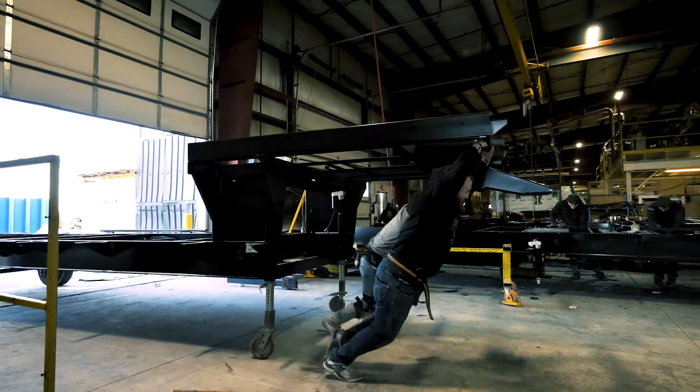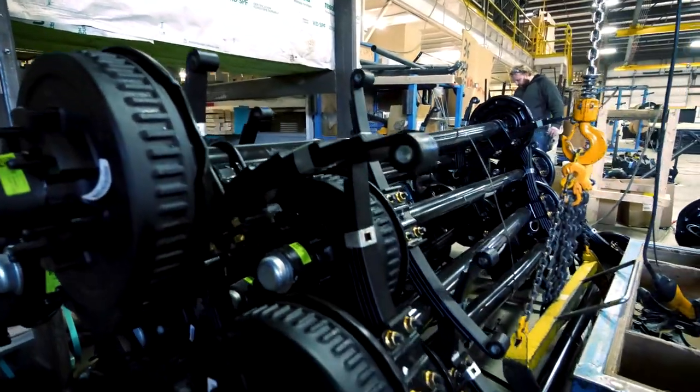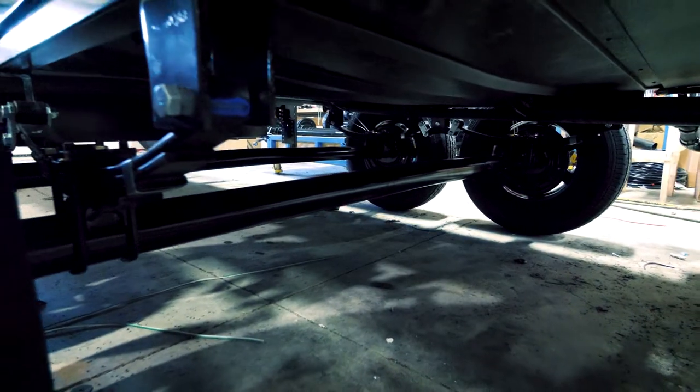Every Wildwood Heritage Glen starts by assembling the Lippert chassis to the axles, where we use ultra-smooth suspension, giving complete comfort and towability.